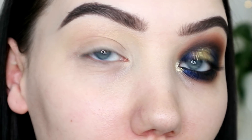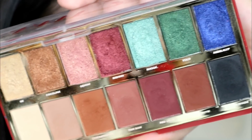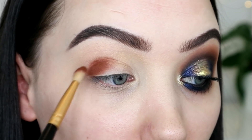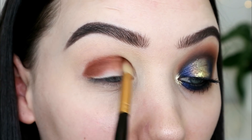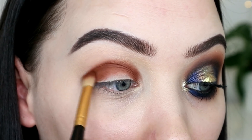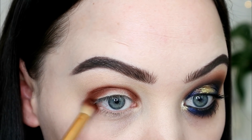We're in super close because that's good for seeing what we're doing. I'm going to take the shade Chiquetarian, which is the deepest brown, and throw that round my crease, inner corner to outer corner. I'm just packing it on right now, not trying to blend it out. Look at the payoff on that drugstore matte eyeshadow — it's amazing.